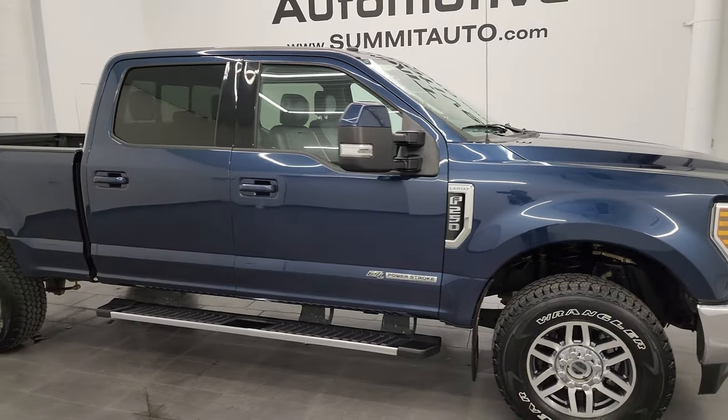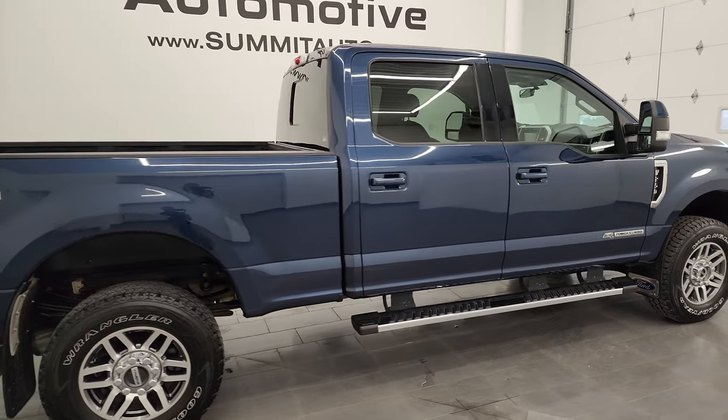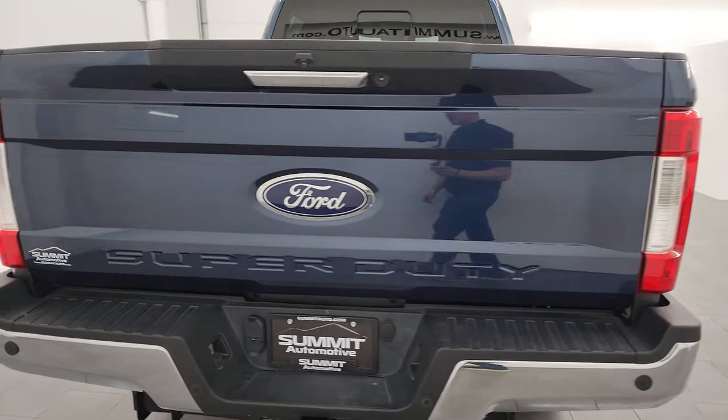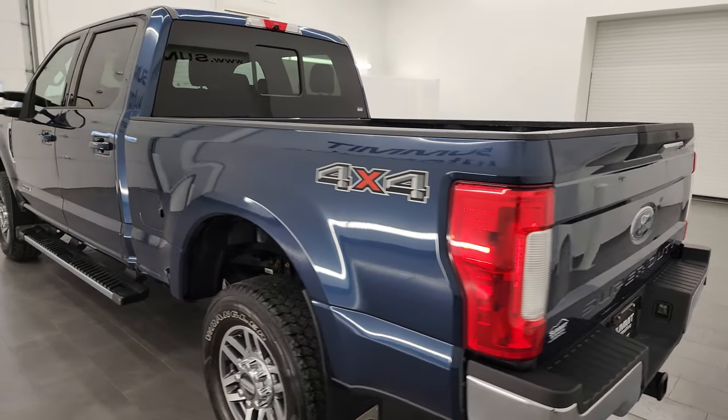Hey, this is Brett and this 2018 Ford F-250 Crew Cab Short Box Lariat is stock number 14432Z. I am here at Summit Automotive in Fond du Lac, Wisconsin, your new and used heavy duty truck headquarters.